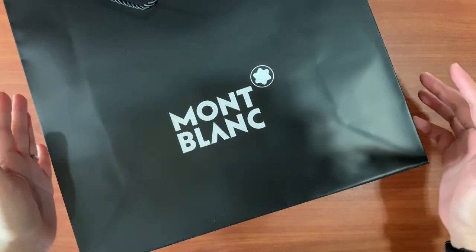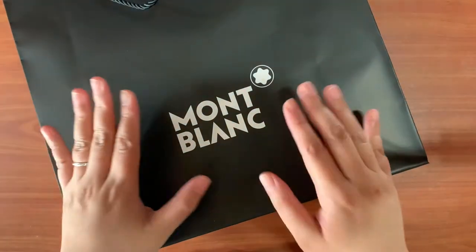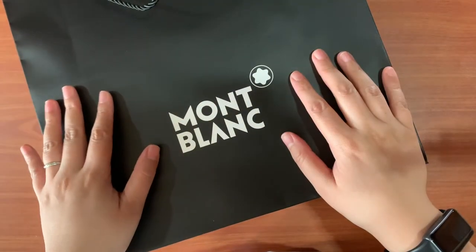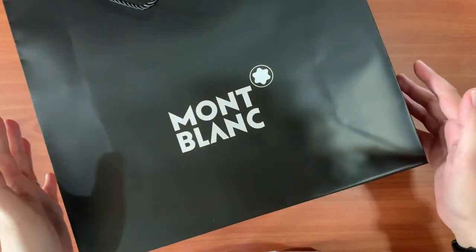Hey guys, welcome back to my channel. Today's video is an unboxing from Mont Blanc and I'm really excited to show this to you guys.